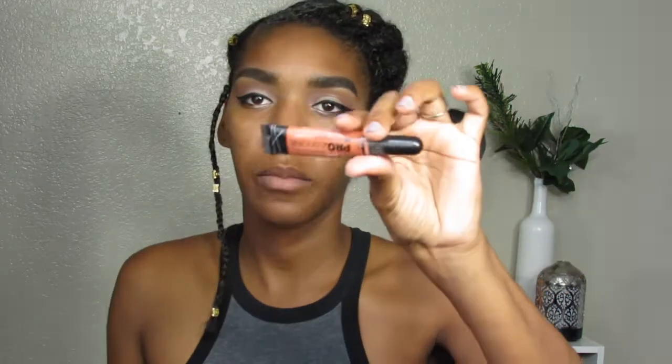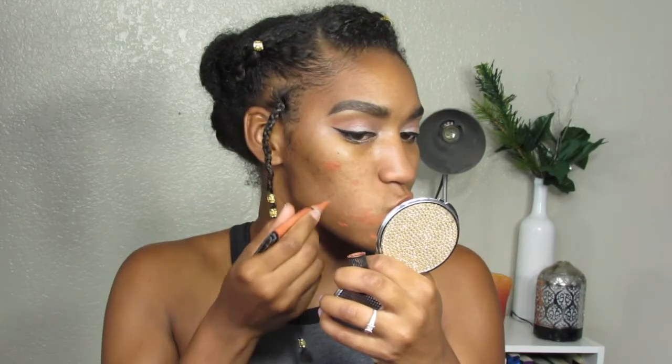Next I'm going to conceal — where did my mirror go? When my life starts getting insanely like I can't function or figure things out, that's when you know it's time for a coffee break. I'm using the L.A. Girl Pro Concealer in Orange Corrector because I need some correction — don't we all. Just dab it out with the finger.